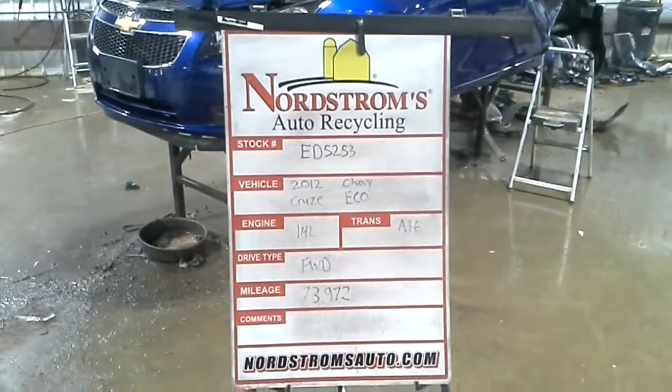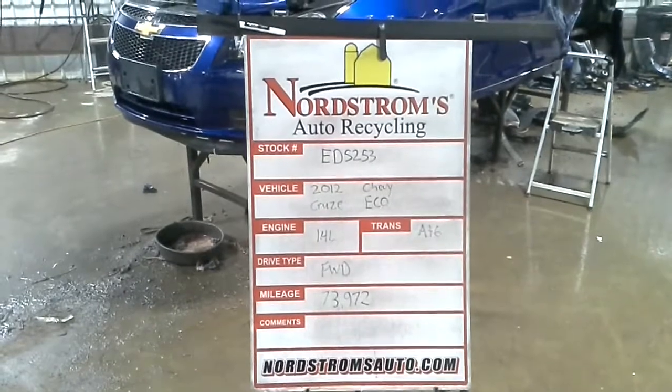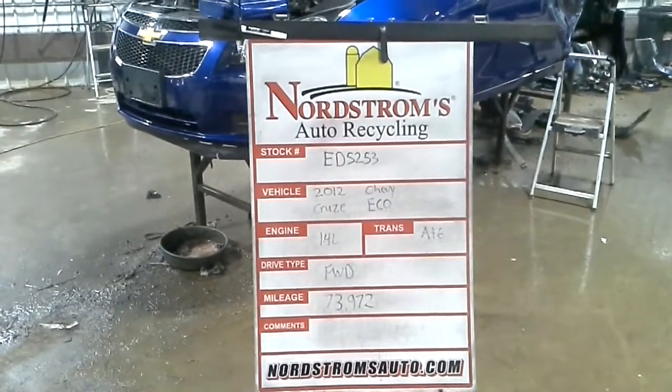Stock number ED5253, 2012 Chevy Cruze, eco package, 1.4 liter turbo gas engine, automatic 6-speed, front wheel drive with 73,972 miles.